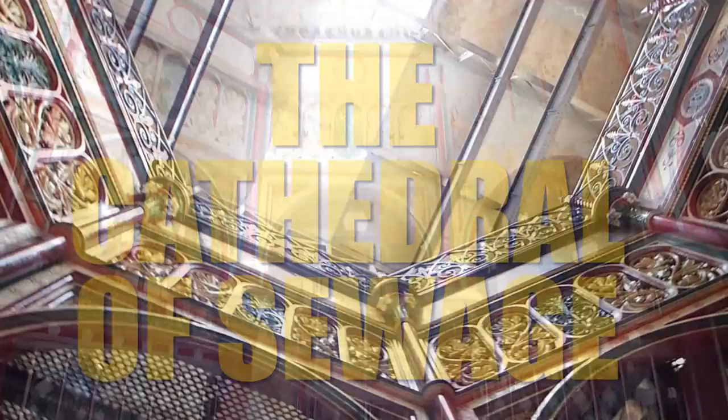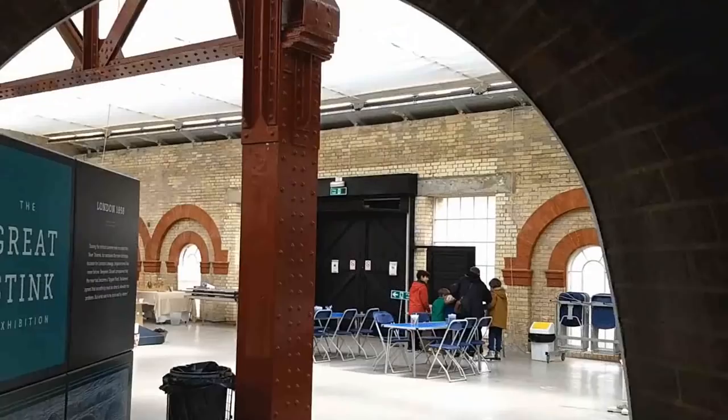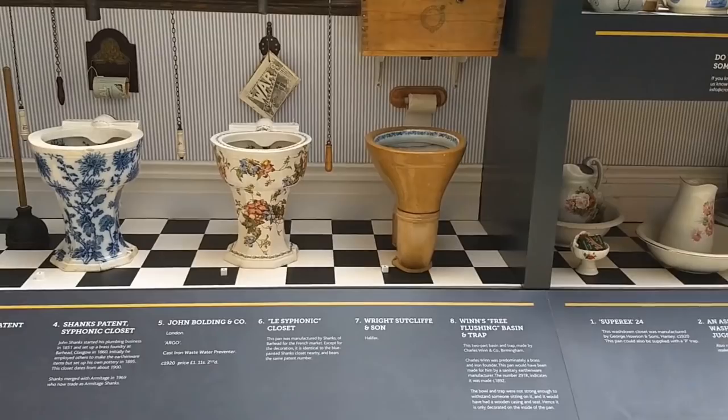This is Crossness Pumping Station in South East London. It's a Victorian sewage station that has recently reopened as a museum and opens its doors to the public twice a month. There's an exhibition here exploring the story of sewage and fables of flushing, and there's plenty to see, including this collection of classic Karzis.